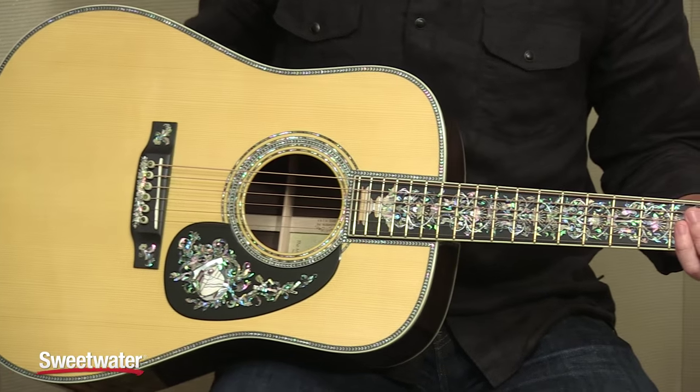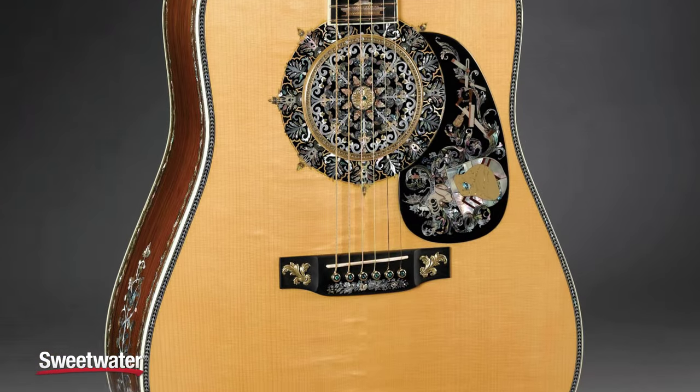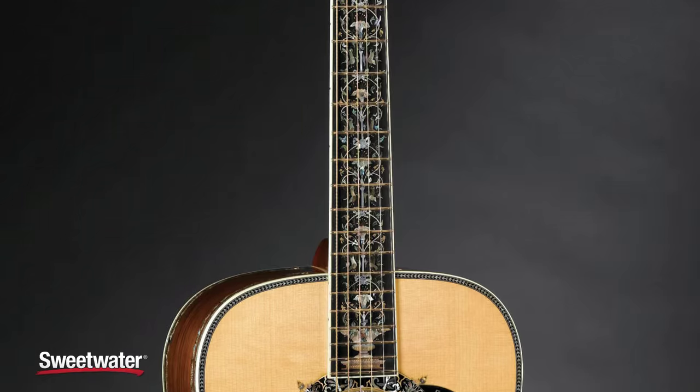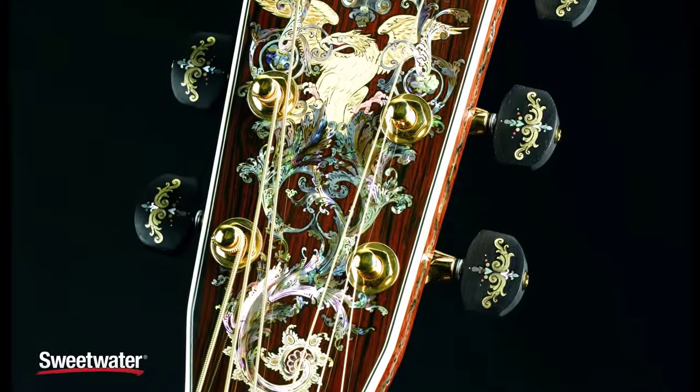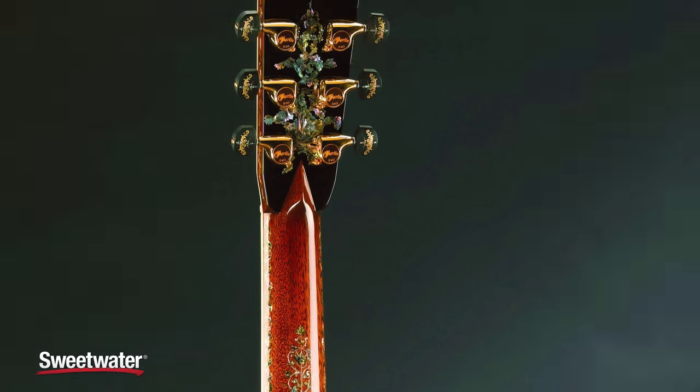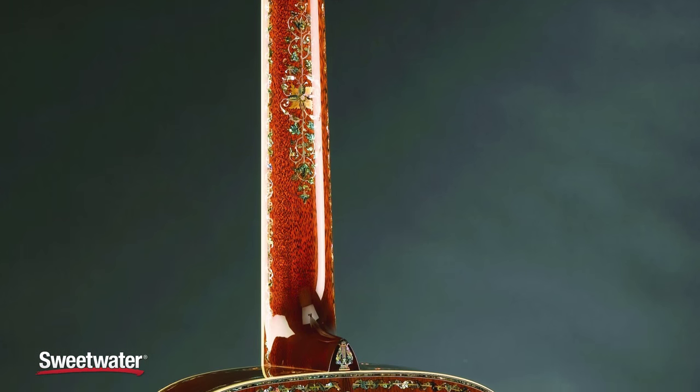Speaking of fun, check out what you're holding here. What you see here is a D100. One of two that Sweetwater has. These are basically based on our millionth guitar. We did a celebration guitar for our millionth serial number, and it took us from 1833 to 2004 to build a million guitars.